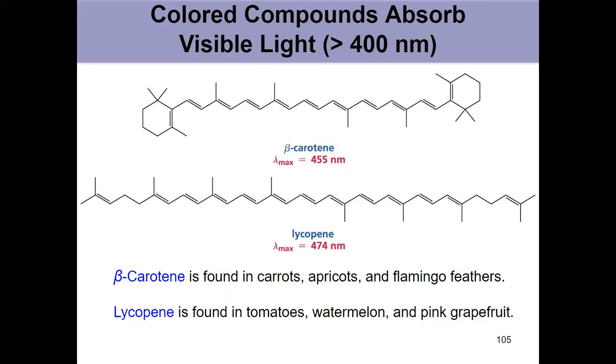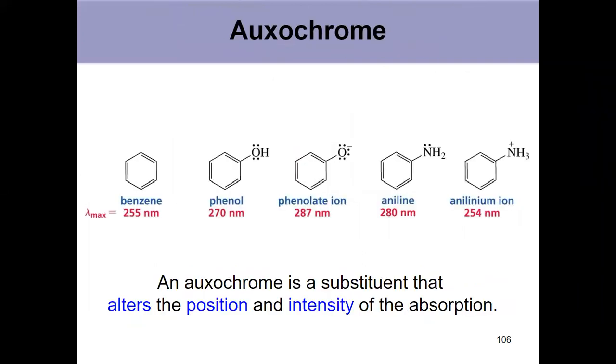The value of lambda max can change as you change substituents. Another vocabulary word: auxochrome. An auxochrome is a substituent that changes both the position and the intensity of the absorption — typically both are increasing. Groups like OH and NH₂ are auxochromes; they have lone pair electrons that interact with the conjugated system and increase lambda max. When you deprotonate OH to O⁻, you get an extra lone pair with a greater effect, versus the opposite when you remove the lone pair from NH₂.